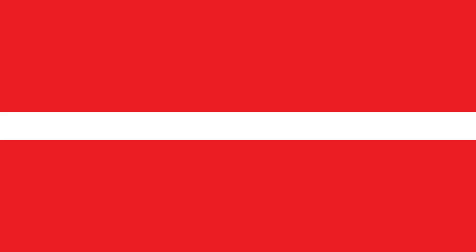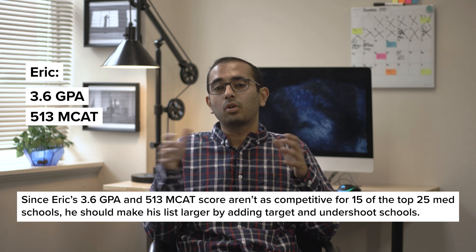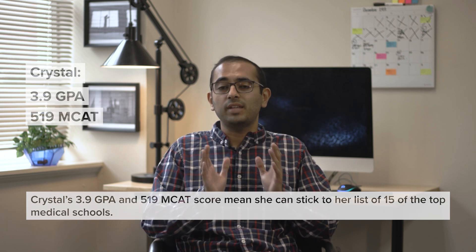One factor in determining exactly how big your list should be is how good your GPA and MCAT scores are. If you're mostly interested in schools that will be reaches for you, you probably want to expand your list by adding some less competitive schools. If your list is less ambitious relative to your stats, you can apply to fewer schools. For example, Eric has a 3.6 GPA and a 513 MCAT and wants to apply to 15 medical schools ranked in the top 25. Because most, if not all, of those schools will be reaches for him, Eric should make his list larger by adding target and undershoot schools to balance things out. Crystal has a 3.9 GPA and a 519 MCAT and is interested in those same 15 medical schools. Because most of those schools can be considered target schools for someone with her stats, she can keep her list as is. The rule of thumb: the higher your grades and MCAT scores, the fewer schools you need to apply to; the lower your grades and MCAT scores, the more schools you should apply to.